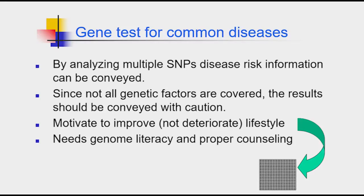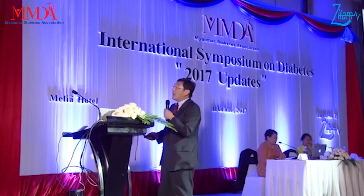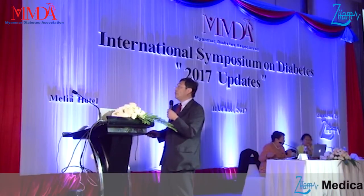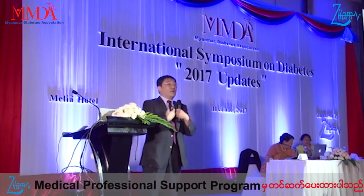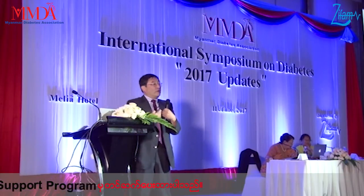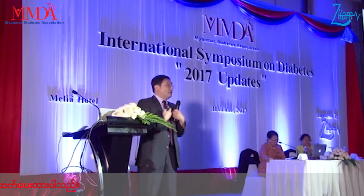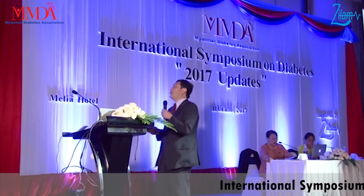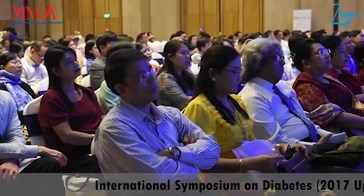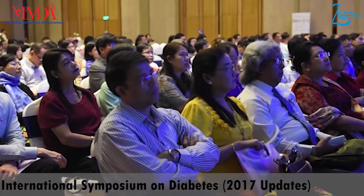Gene tests for common diseases are becoming quite popular in Japan now. By analyzing multiple SNPs, disease risk information can be conveyed. However, since not all genetic factors are covered at this moment, results should be communicated with great caution. This can be used to motivate lifestyle improvement — not to give up, but to say 'now I know my risk, I should not eat too much.' You have to use it as motivation to improve.